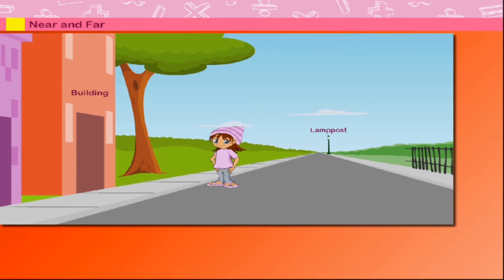Near and far. Here is Cheesy standing on the road near a building. The building is near Cheesy, and the lamp post behind Cheesy is far away from Cheesy.